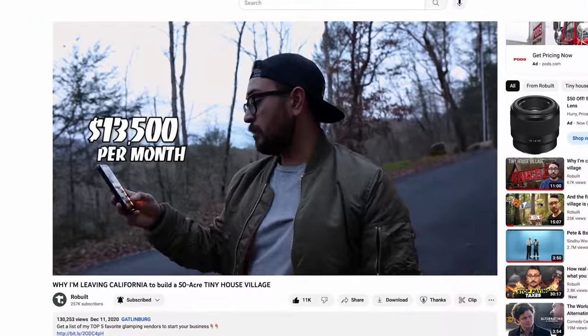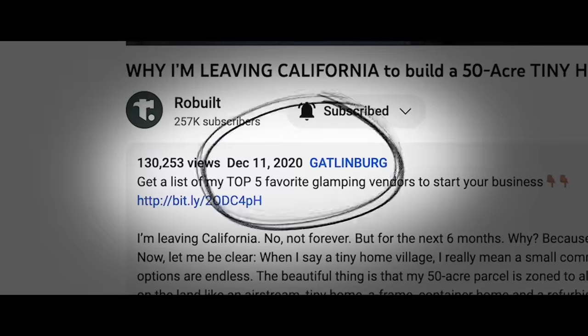Our geodome project is finally so close to actually happening. We're so close to breaking ground on the tiny house village that we've been working on for like two years now in Gatlinburg, Tennessee.